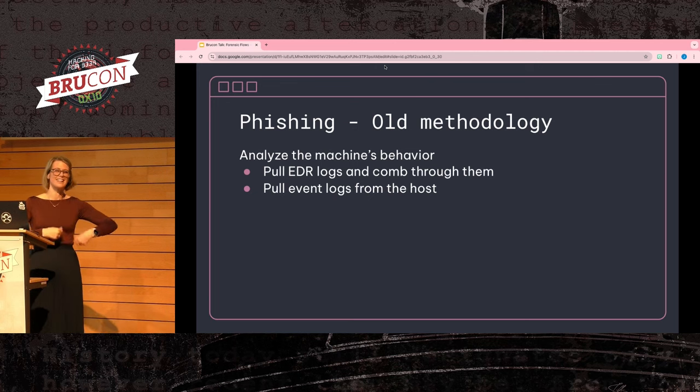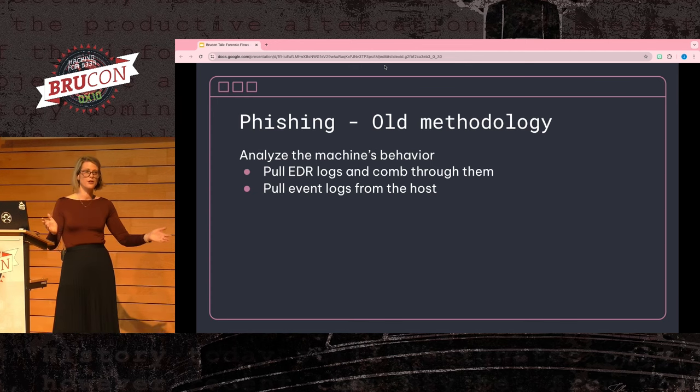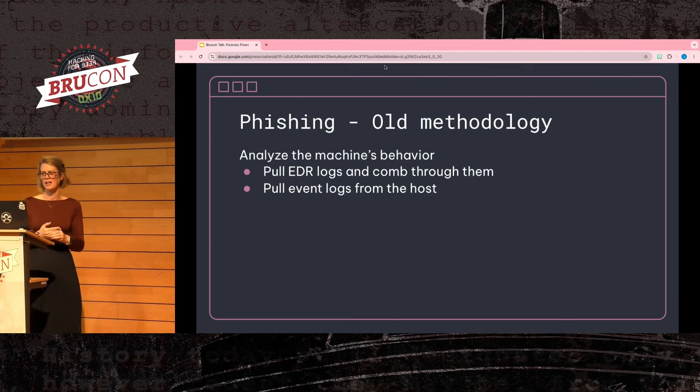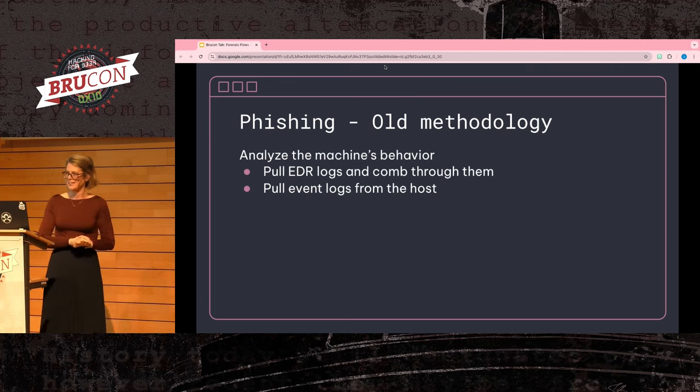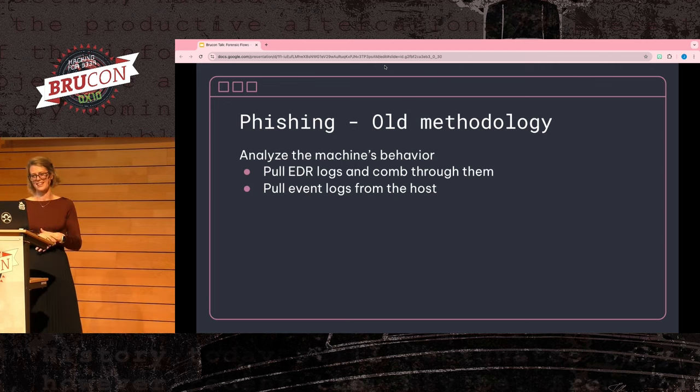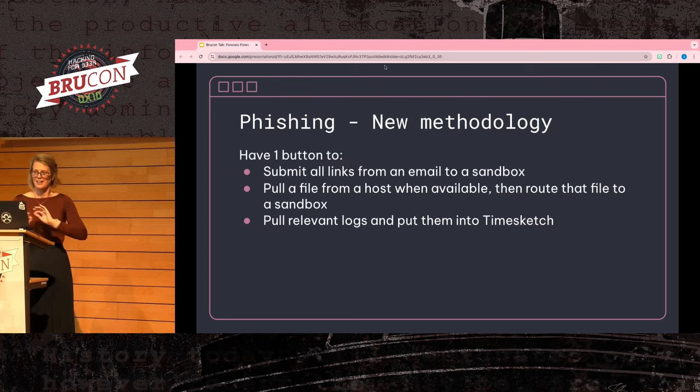After you've solved the issue of actually getting the malware, how do you process it? It's great to grab whatever open source intelligence you can about the malware, but do all your investigators know where to get that information consistently? You could run it in a sandbox or do static analysis, but do you have someone on your team who can do that? You'd also want to analyze the behavior on the machine where the malware was installed. You could manually look through your EDR console to find the execution, but I've used multiple EDRs where by the time I look, the logs no longer exist.